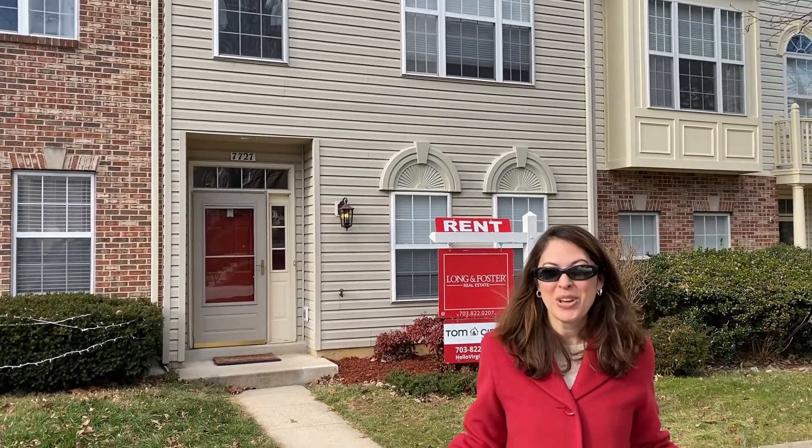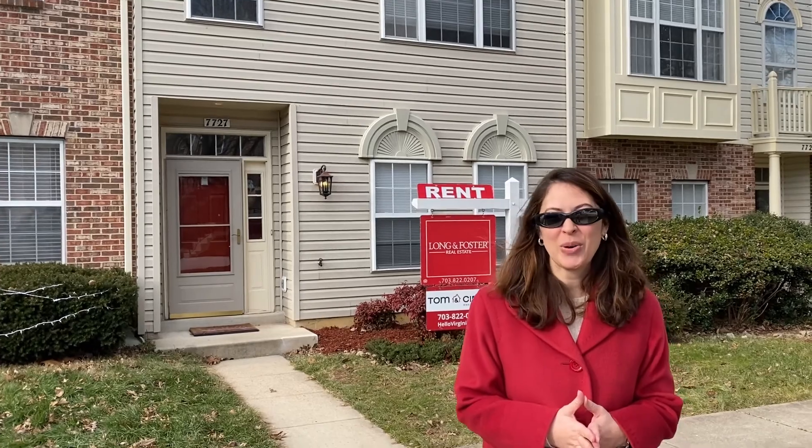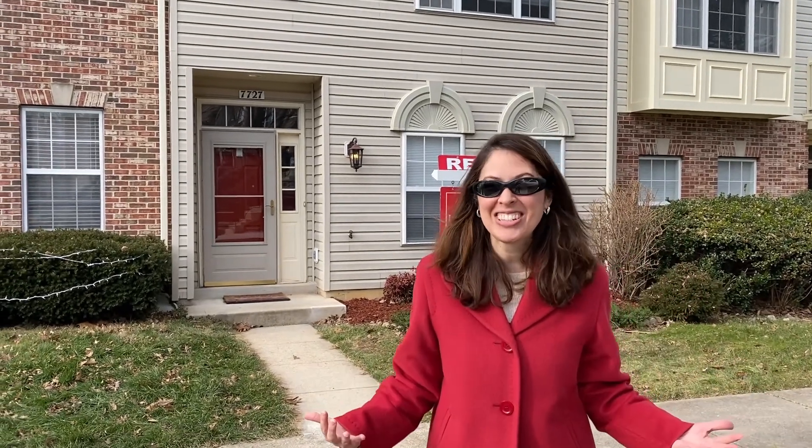If you'd like a private showing or remote video showing of these or any of our listings, give our office a call at 703-822-0207. Thanks for watching New This Week. A very happy new year to you and yours, and have an awesome weekend!